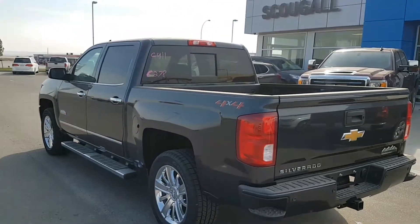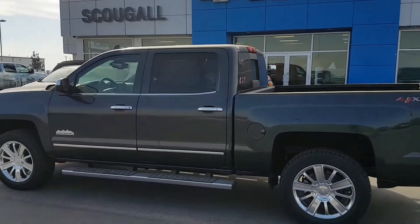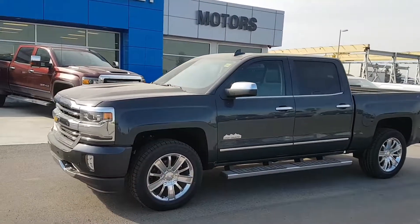This High Country just rolled on the lot and will not last. If you're in the market for a fully loaded half-ton truck, give us a call today at 403-553-3311. View this one at ScigelMotors.com.